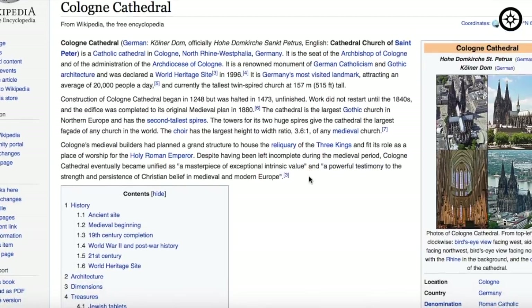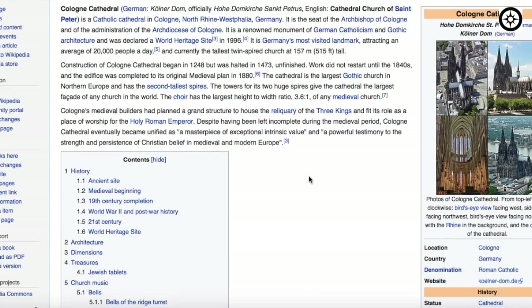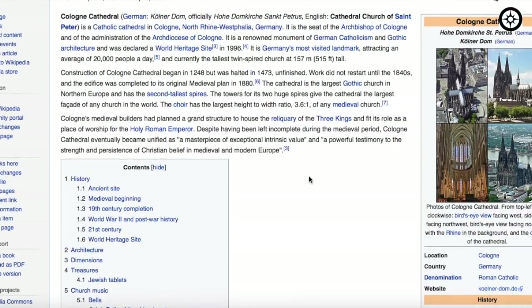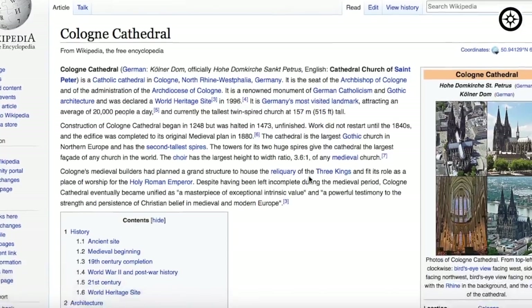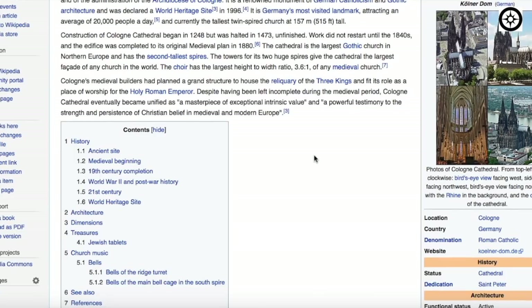It is the seat of the Archbishop of Cologne. It was declared a World Heritage Site merely in 1996. It's Germany's most visited landmark, attracting an average of 20,000 people per day. It is currently the tallest twin-spired church at 157 meters, or 500-plus feet tall. Construction began in 1248 but was halted in 1473, unfinished. Work did not restart until the 1840s — so approximately a 600-year halt.